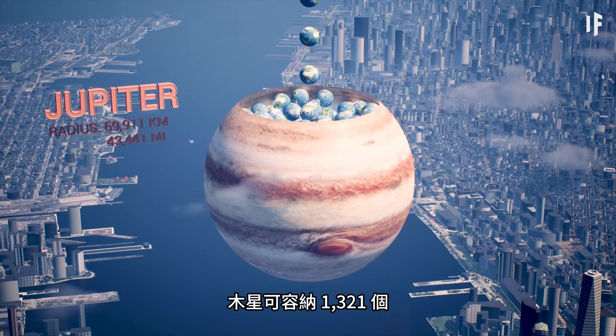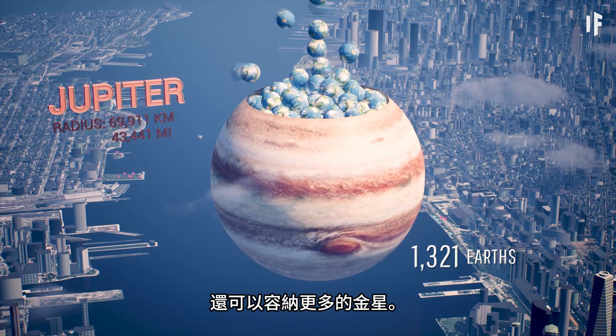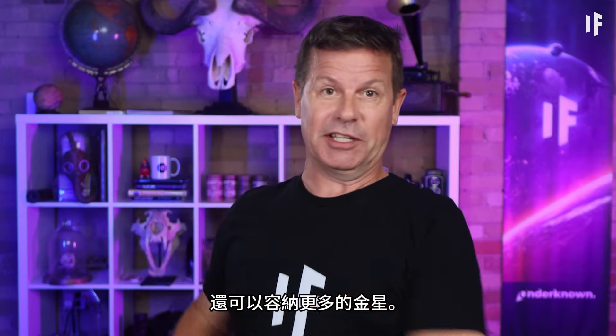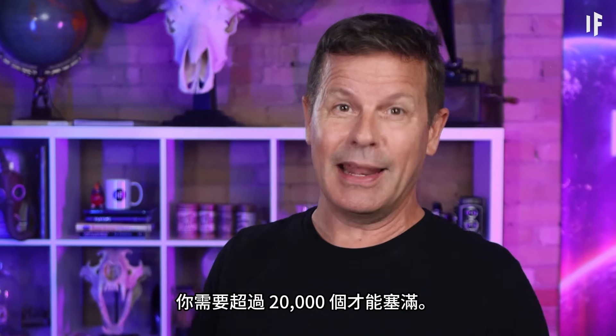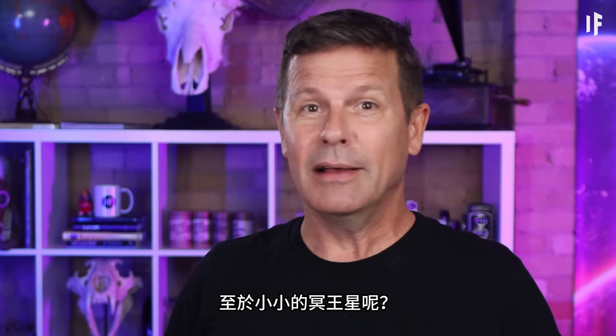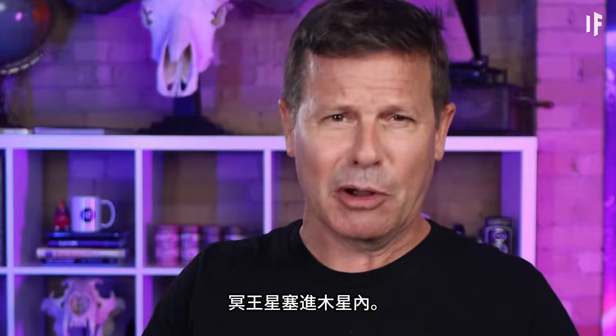1,321 Earths can fit inside of Jupiter. That's a lot of Earths — and even more Venuses, many more Marses! Mercurys? You'd need over 20,000 of them. And as for Pluto? You could stuff 203,000 Plutos inside Jupiter.